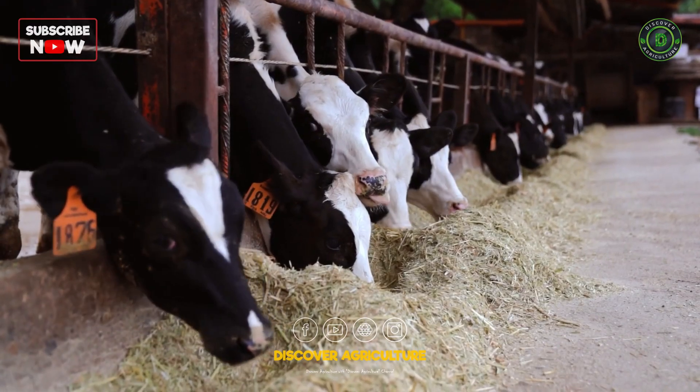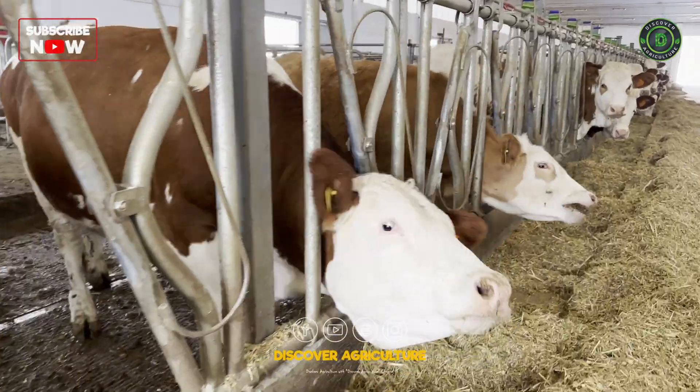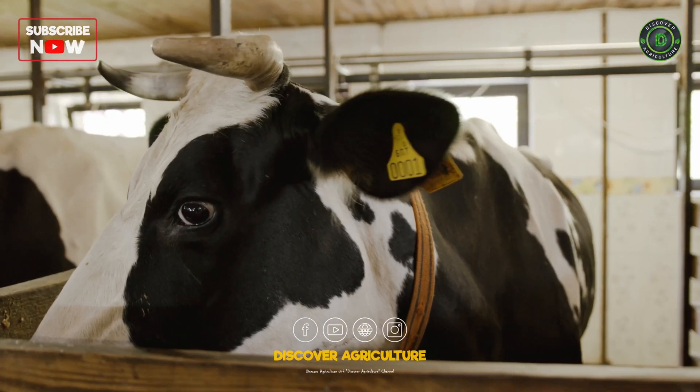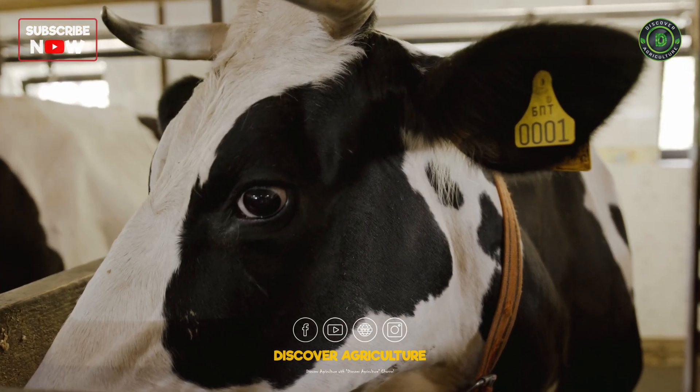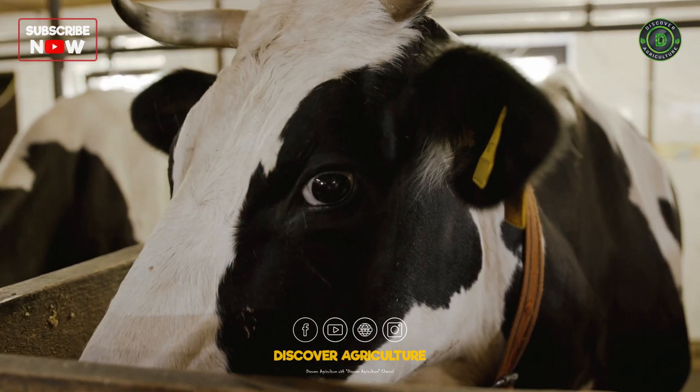Provide essential minerals such as calcium, phosphorus, and magnesium, which are crucial for milk production. Trace minerals like zinc, copper, and selenium also play a significant role in maintaining cow health and milk yield.